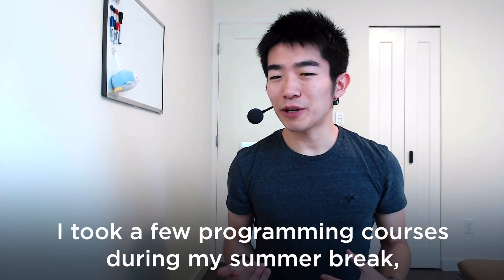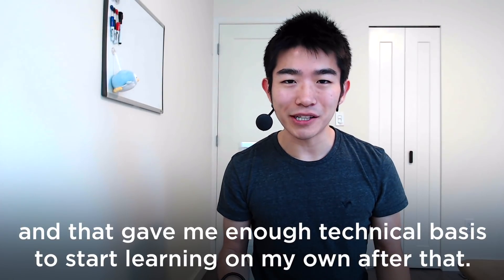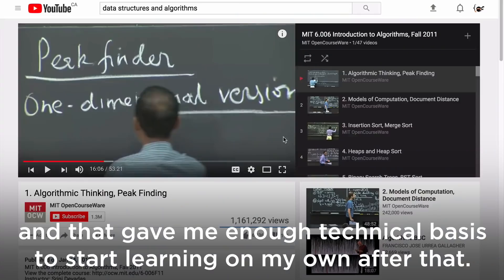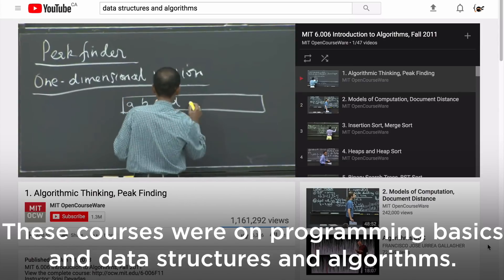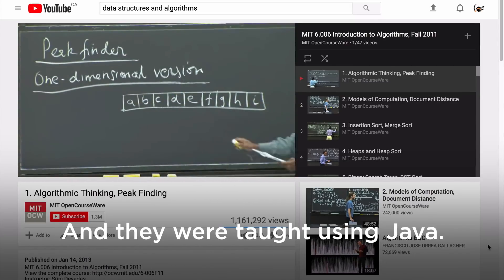Step one: I took a few programming courses during my summer break, and that gave me enough technical basis to start learning on my own after that. These courses covered programming basics, data structures, and algorithms, and they were taught using Java.